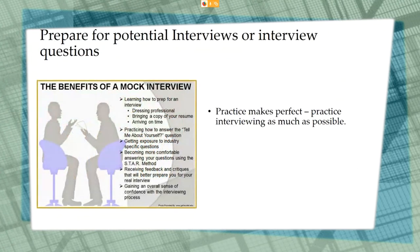Prepare for potential interviews — practice makes perfect. Practice interviewing as much as possible. Career Connections staff will be happy to schedule a one-on-one mock interview with you. We can ask you industry-specific questions, help you learn how to answer the questions most commonly asked during an interview, and you'll receive feedback after your mock interview is over. The more you practice, the more confident you will feel in a real interview.